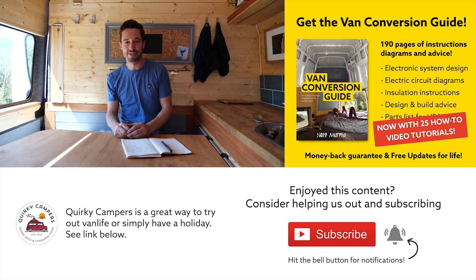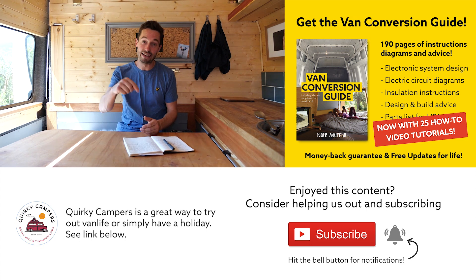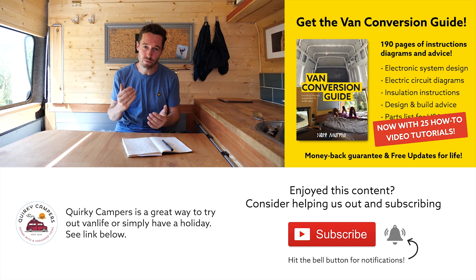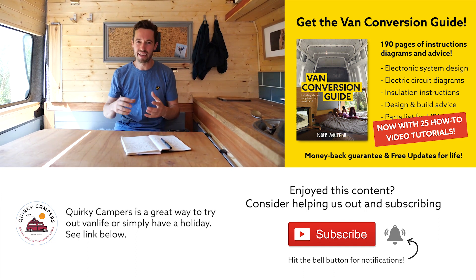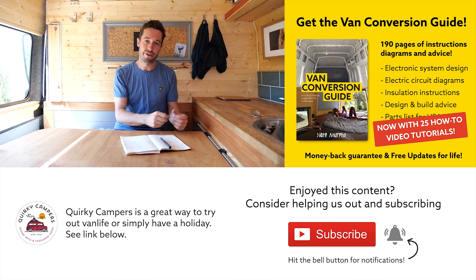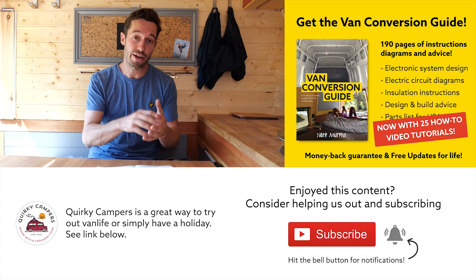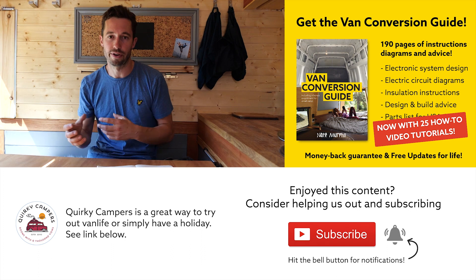I hope you enjoyed that content. We do have an ebook that we sell — the link is in the description. It contains 160 pages crammed full of practical advice, walkthrough information, electronic schematics, and part lists, which will make your job a lot easier for doing a van conversion and will save you time and money. We've also created special videos for the ebook so you can see walkthroughs for how to do loads of things in a van conversion.